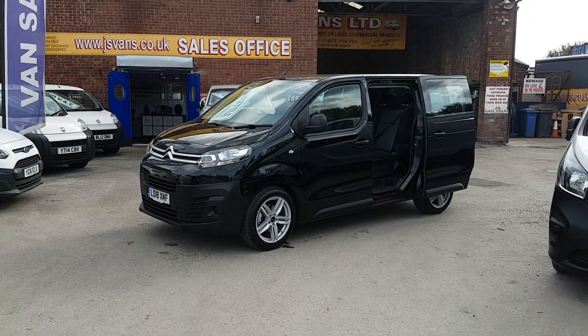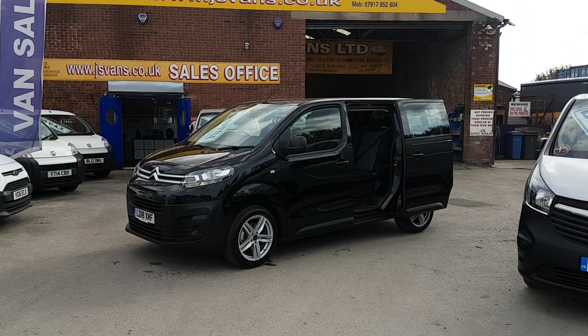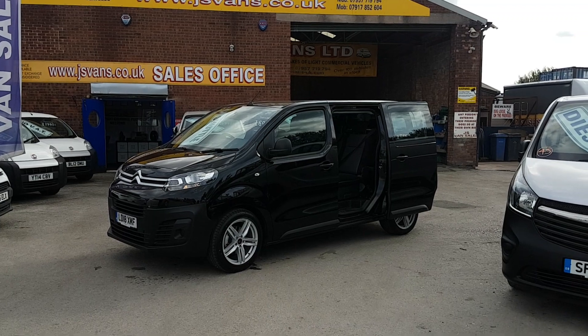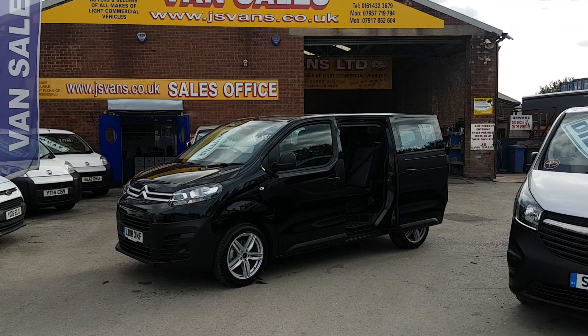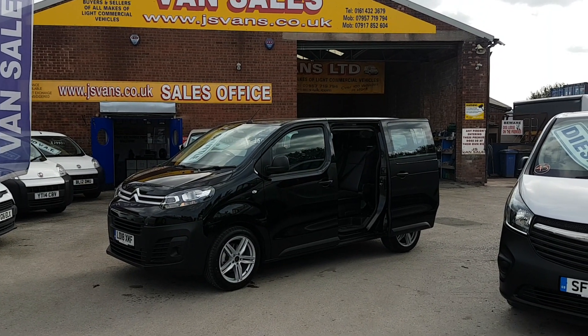Welcome to J&S Commercial Van Sales Limited. This one is the all-new facelift Citroen Dispatch MPV 9-seater passenger minibus. It's the new facelift model, 2018 18-reg, in Panther Black.